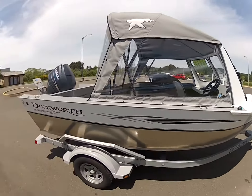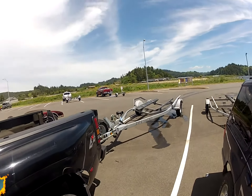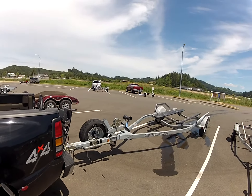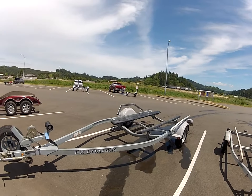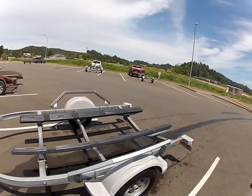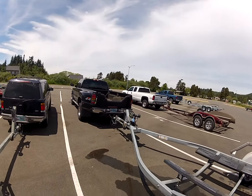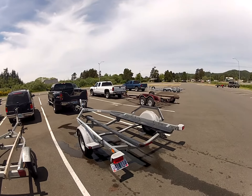Very nice, clean condition. As you can see, we've launched the boat now. The trailer is in excellent shape. It's an easy loader — it has the self-centering drive-on guides, plus the easy loader slick bunks, which makes it much easier to load. Good quality trailer. Should last in saltwater 10 to 15 years.